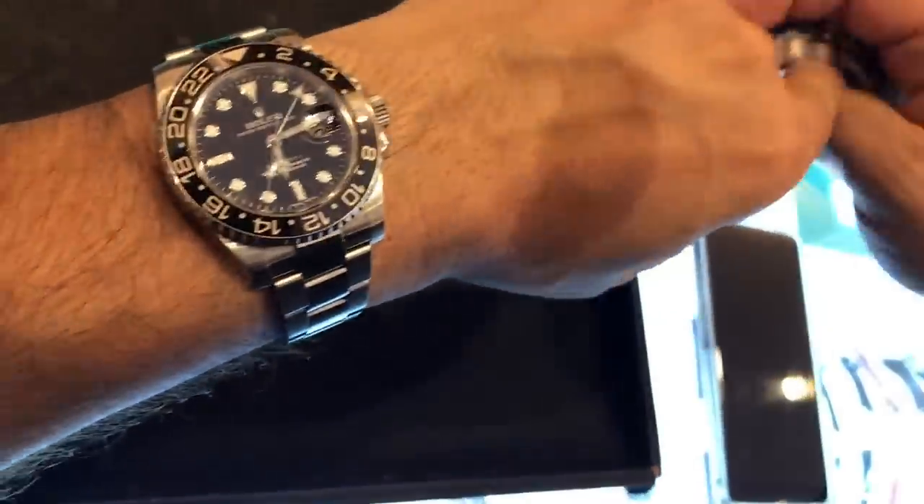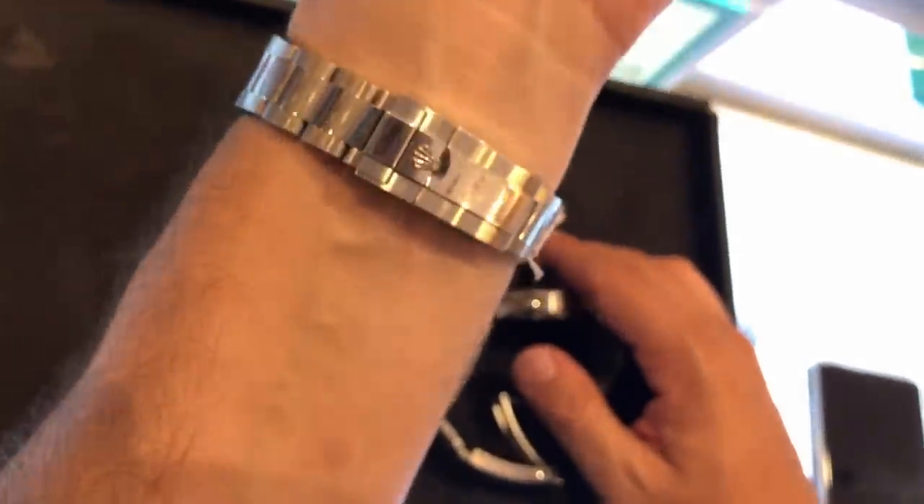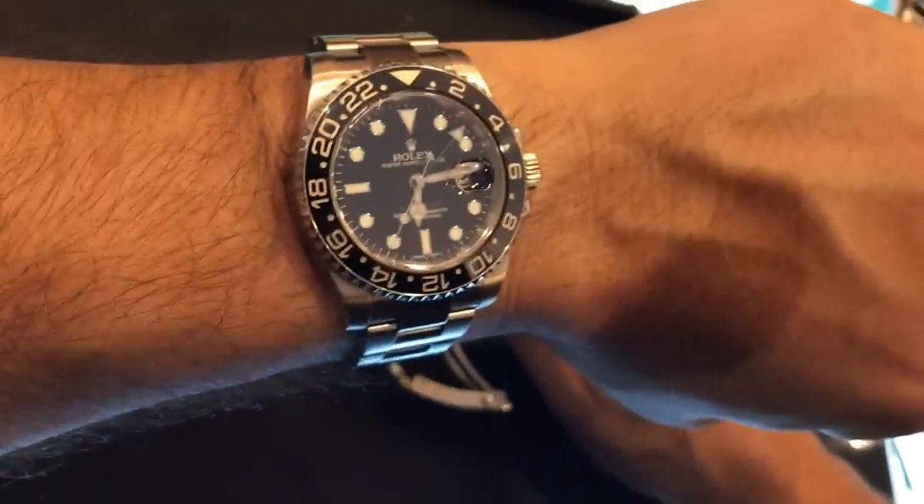So you like the 40 millimeter? Yeah. What do you think? I think it looks awesome. It's amazing how two millimeters can make such a difference. They both look great on Matt, but I'm a bit biased.